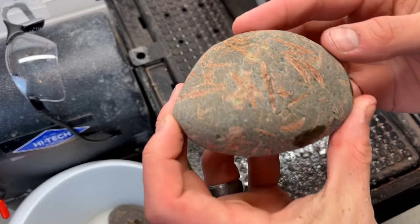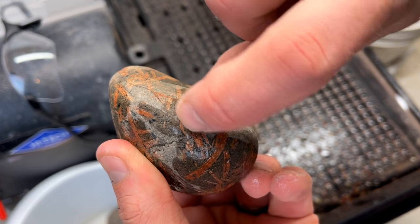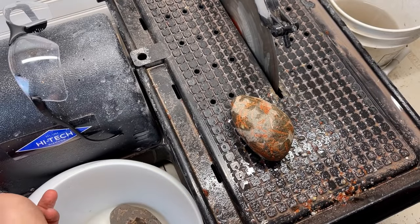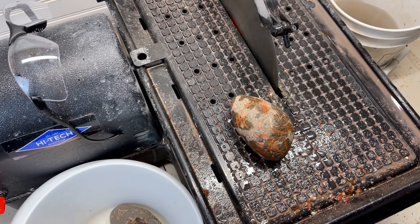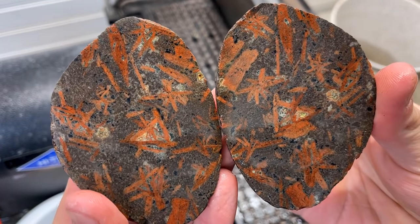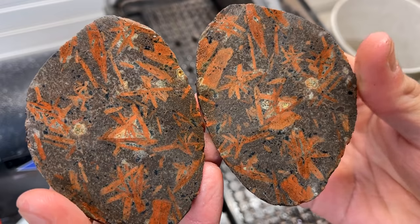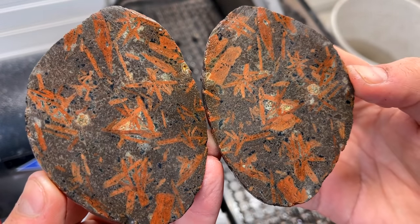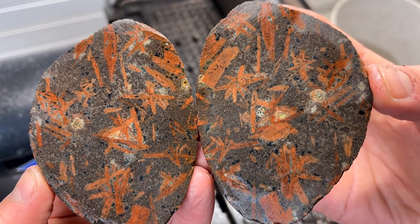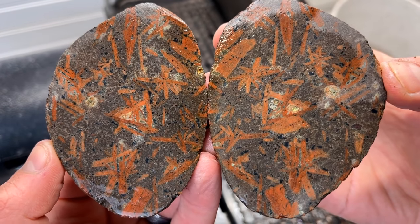Moving on to some of the bigger ones. We've got this guy — it's got great crystals in it. I'm going to cut it right along this spine right here. The inside of this one was not as exciting as I'd hoped. It's mainly because of the host rock — it kind of takes away from the contrast, making that orange pop less. The crystals are great, but the host isn't that good. It doesn't make it as beautiful in my opinion.